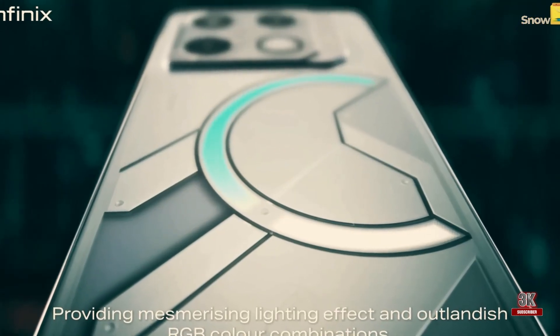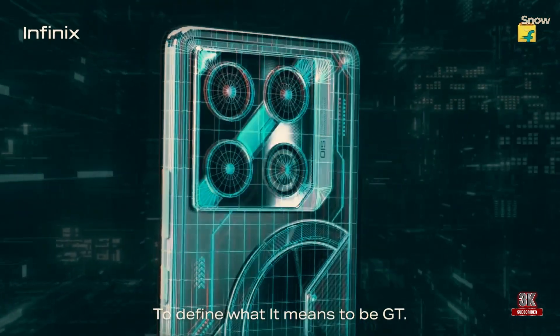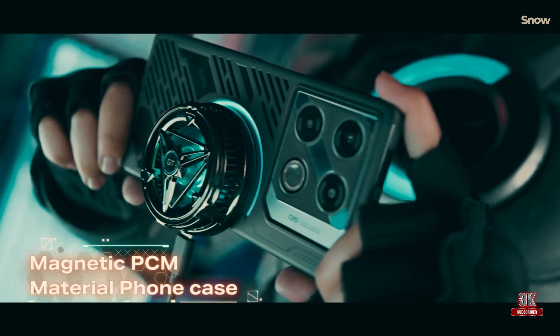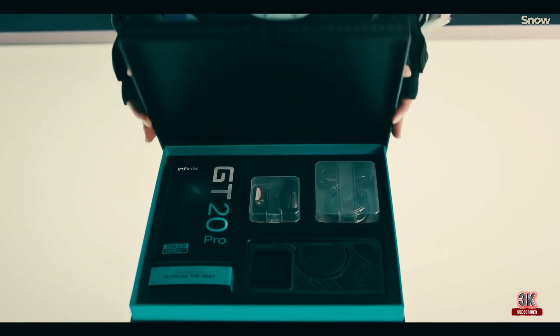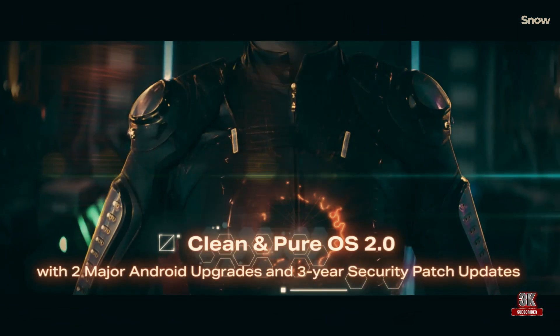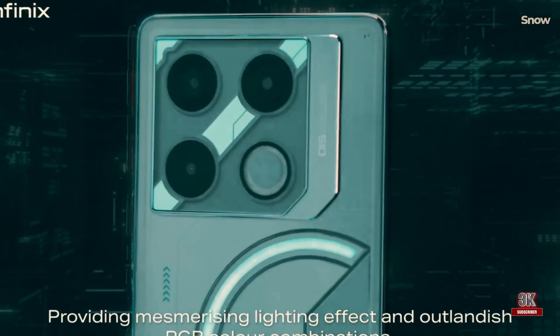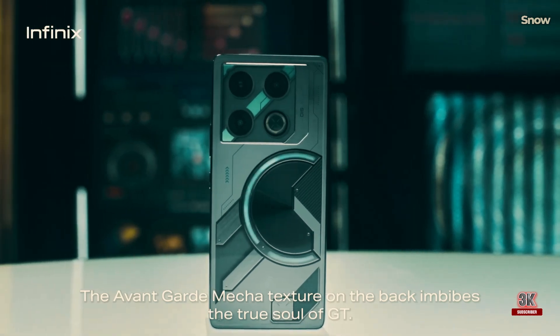And there you have it folks — the Infinix GT20 Pro, a device that truly embodies the spirit of gaming. It's a smartphone that doesn't just talk the talk but walks the walk, delivering on performance, aesthetics, and an immersive gaming experience. While it has its drawbacks, the pros far outweigh the cons, making it a worthy contender in the gaming smartphone segment.